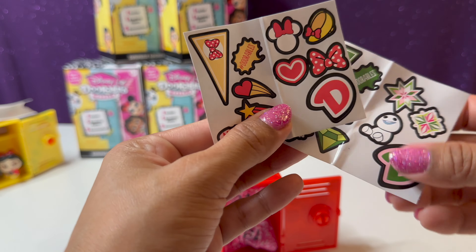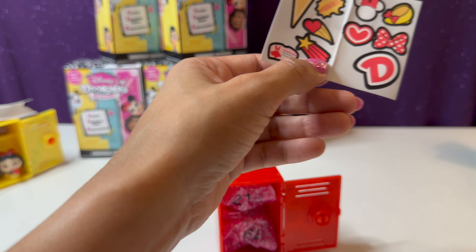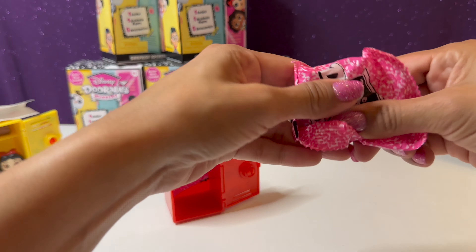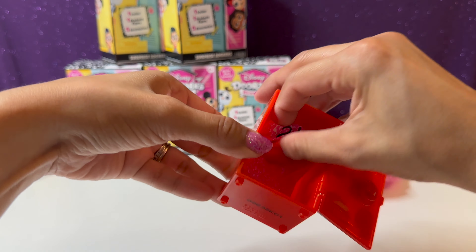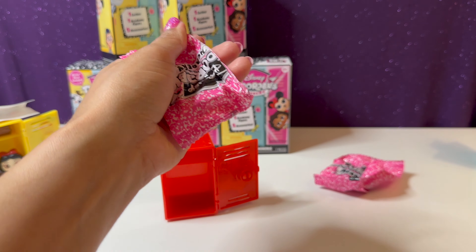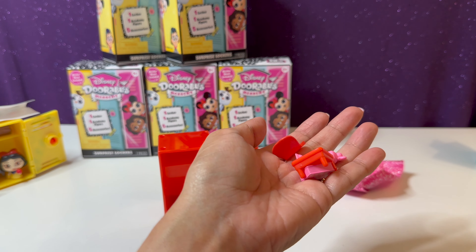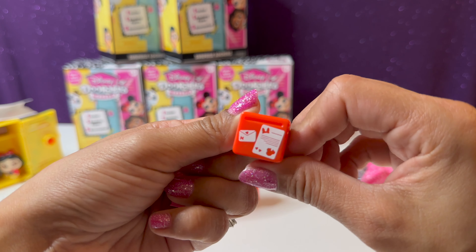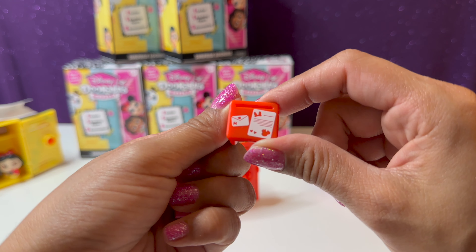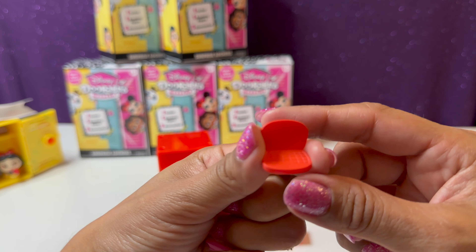Let's go ahead and open up our locker and get our little stickers. All the stickers look kind of similar — there's a D for Doorables. I'll go ahead and find the accessories. Here's our bag full of cute little accessories. Inside we have a red little table with some cute little stationery — looks like Minnie Mouse was maybe writing a letter.